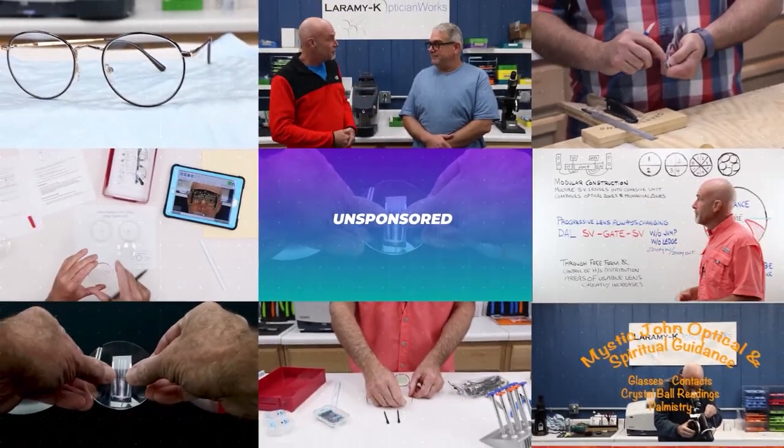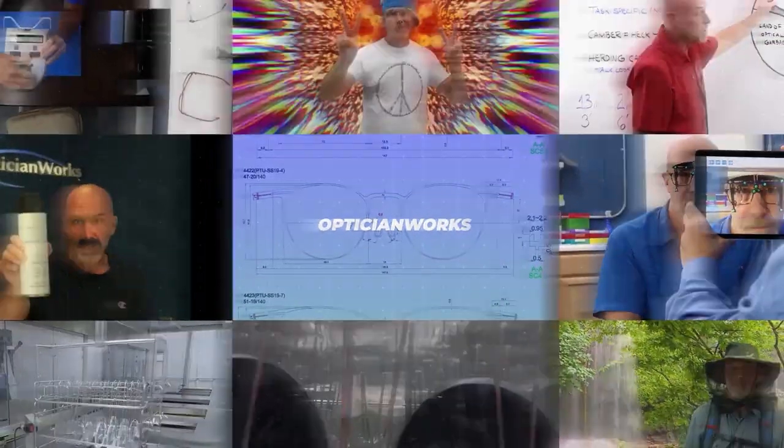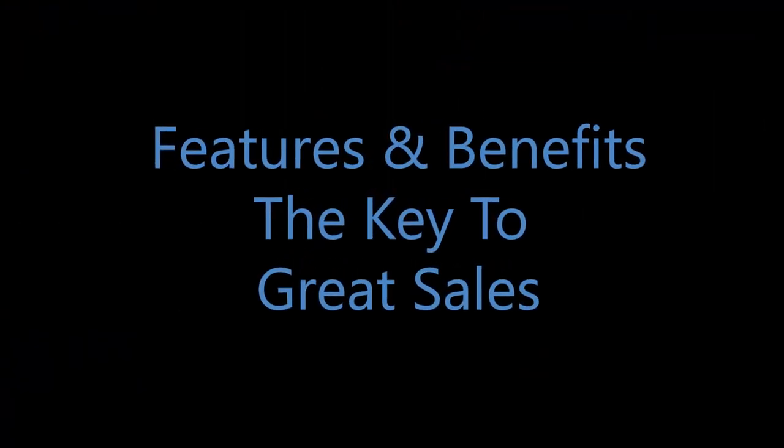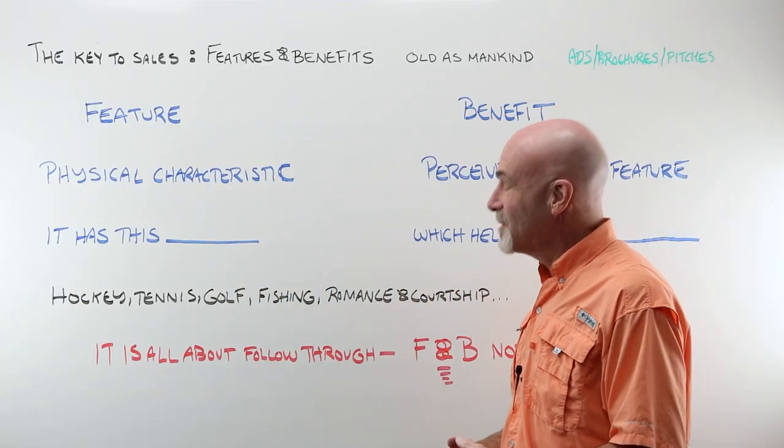Hello! Welcome to the Laramy-K OpticianWorks Training Center, where today we are going to talk about the selling technique of features and benefits. We're also going to talk about hockey and tennis and fishing and romance. Features and benefits — the key to sales.